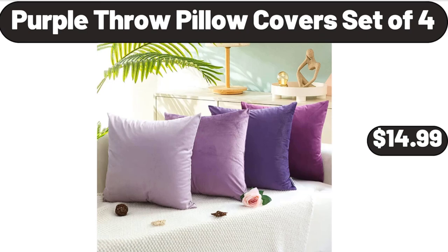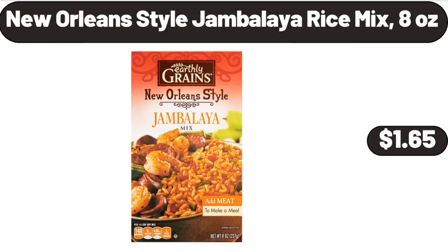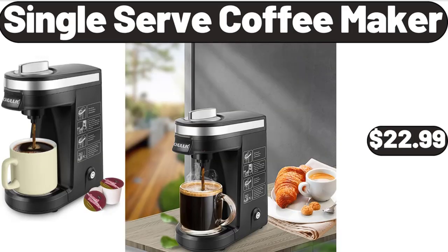Purple throw pillow covers set of 4, $14.99. New Orleans style jambalaya rice mix, 8 ounces, $1.65. Single serve coffee maker, $22.99.